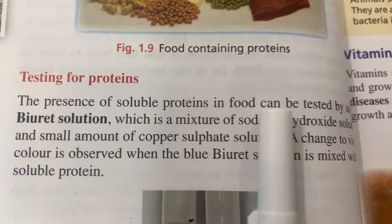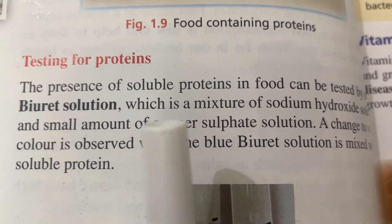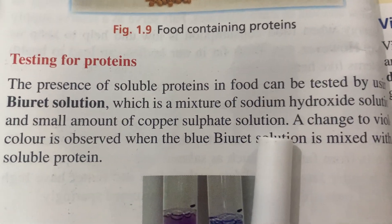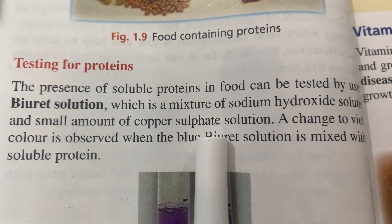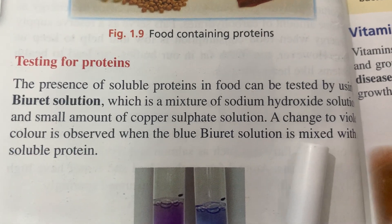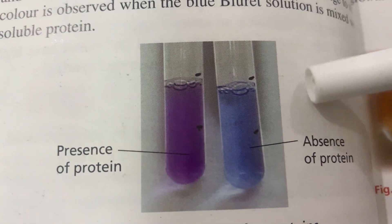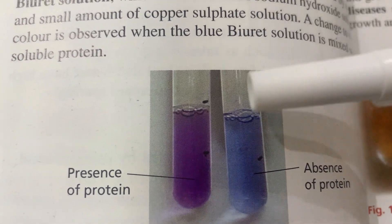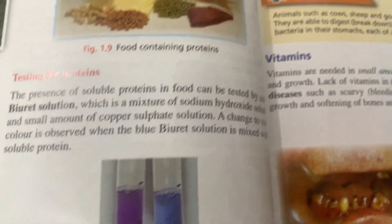Testing for protein: the presence of soluble protein in food can be tested using the Biuret solution, which is a mixture of sodium hydroxide solution and a small amount of copper sulfate solution. A change to violet color — like a purple color — is observed when Biuret solution is mixed with protein. If protein is absent, the color remains blue; if protein is present, the color changes from blue to violet.